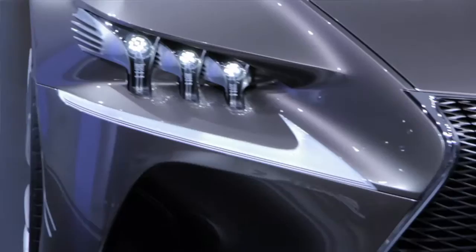Behind me is the Lexus LFCC concept car. If they build it, they'll go up against the 3 Series Coupe. That's quite a tall order, and that radiator might put a few people off.